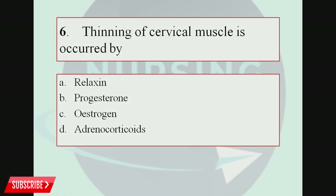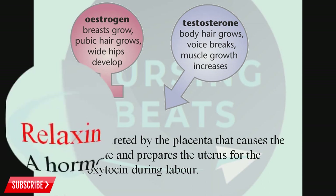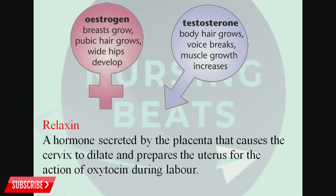Question number 6. Thinning of cervical muscle is caused by: Option A, Relaxin; Option B, Progesterone; Option C, Oestrogen; Option D, Adrenocorticoids. The correct answer is Oestrogen. Oestrogen is the hormone responsible for thinning of the cervical muscles during labor, while the placental hormone relaxin helps to dilate the cervix during labor.